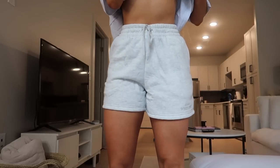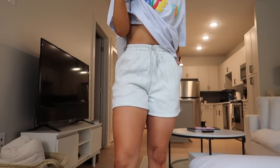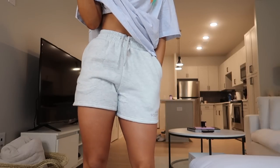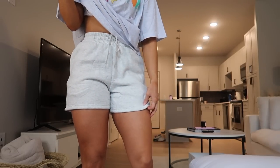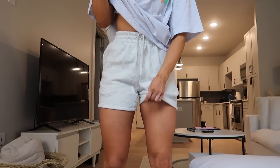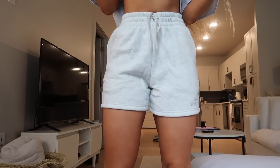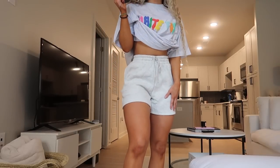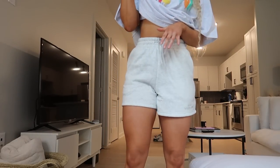Now I'm wearing the Along for the Ride lounge shorts in gray marl, size small. I'm so happy with these — I was nervous they'd be really short, but they're pretty long and comfortable. I can wear them high rise without feeling uncomfortable. I love that they have a drawstring to adjust the waist, and anything gray just feels so much more comfy.